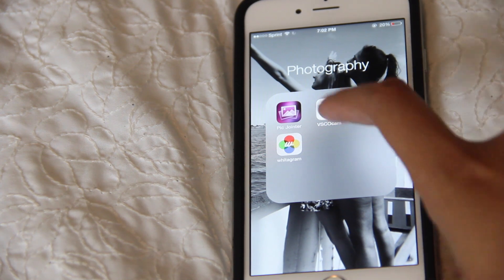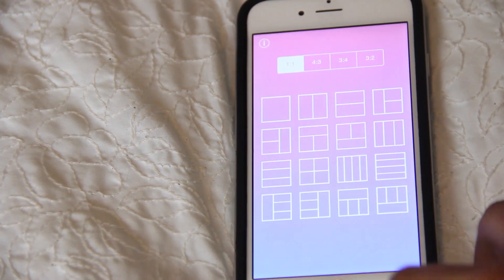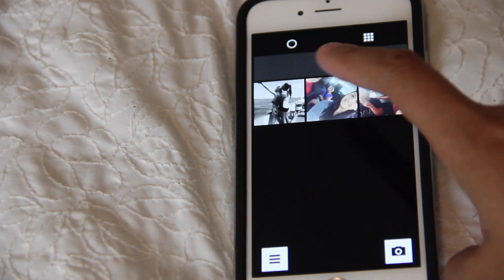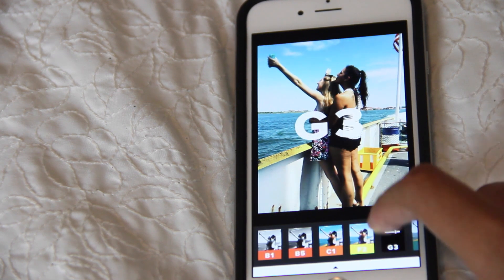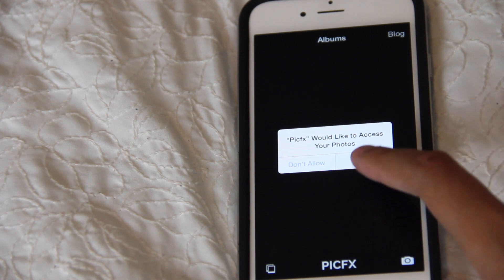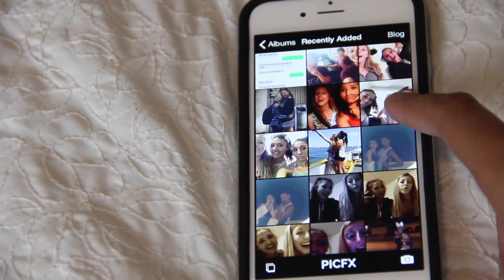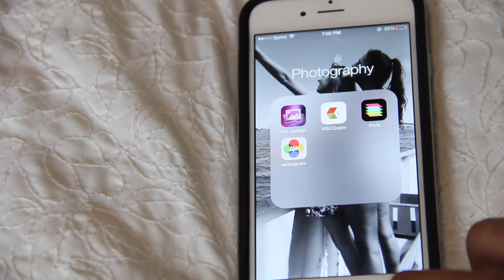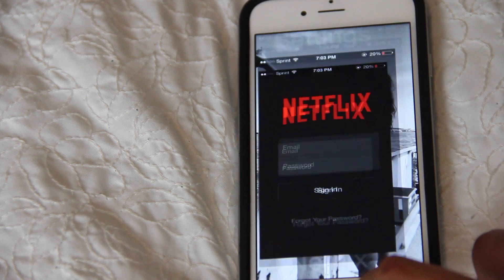In my photography app I have PicJoynter, which is just a collage app. VSCO Cam, which is basically what I use on all of my pictures when I edit — I love this app. By the way, that picture is what my wallpaper is on my home screen. Then I have PicFX, which I bought when everyone was obsessed with it for the little bokeh effect. I don't use it that much anymore but it's a fun app to have just in case. And then I also have Whitagram, which I don't really use too much anymore.